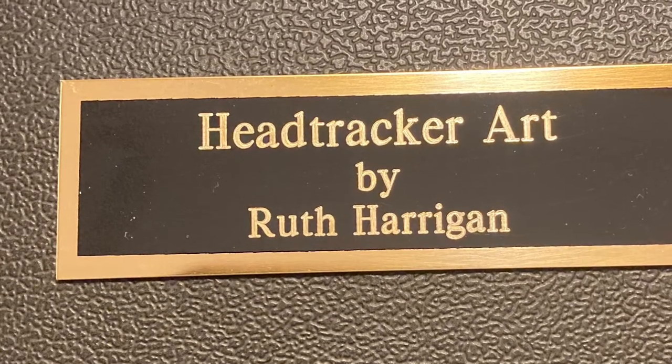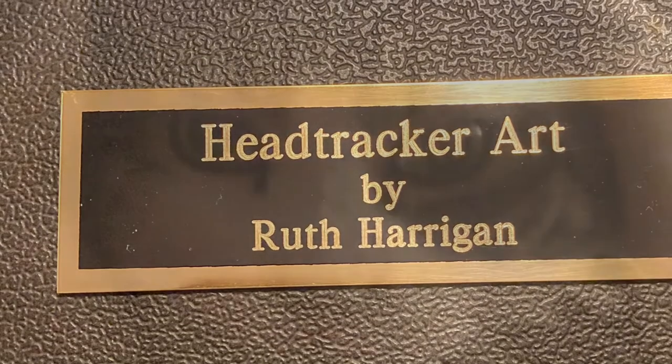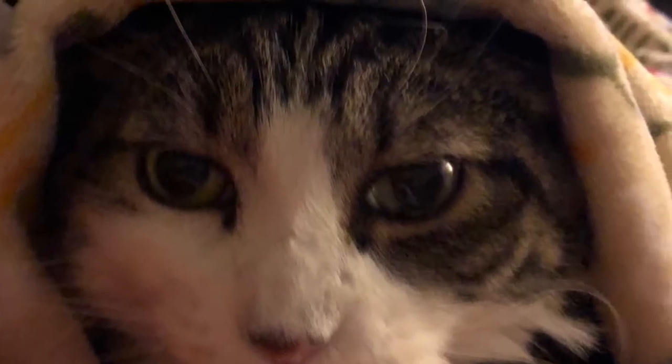Head Tracker Art started during the pandemic. Hi, my name is Ruth. I'm a quadriplegic. This is my cat Riley — as you can see, he just huddled down. And this is Toby, who hung out by my wheelchair.